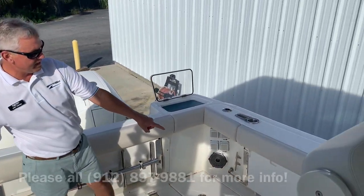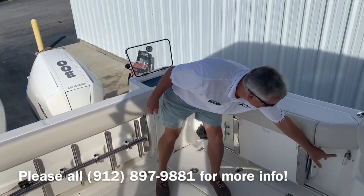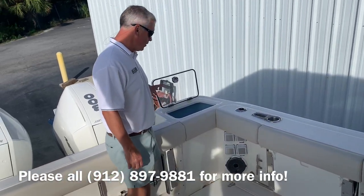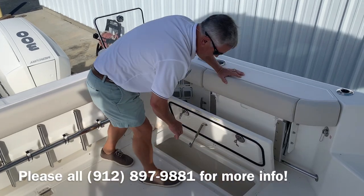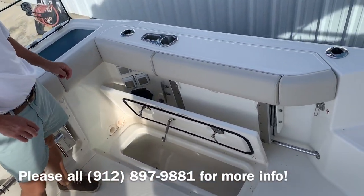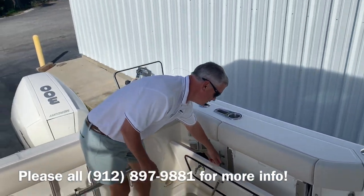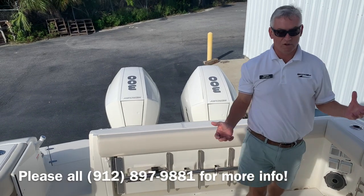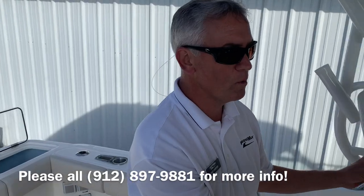On the port side we have another seat also. There's a raw water wash down under here that you can use to clean off the deck. Live wells in the corner, and then you have fish boxes on either side that are self-draining. They have macerator pumps on them and go farther forward so you can put a pretty nice fish in there. They're also insulated because of the build construction with the foam, so they do really well keeping fish, ice, and drinks cold.